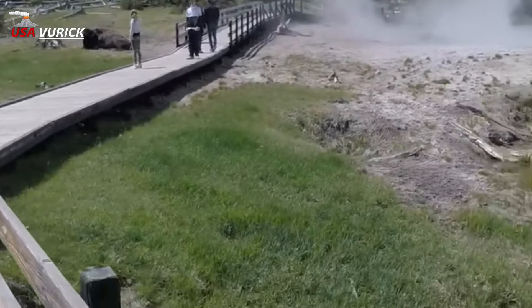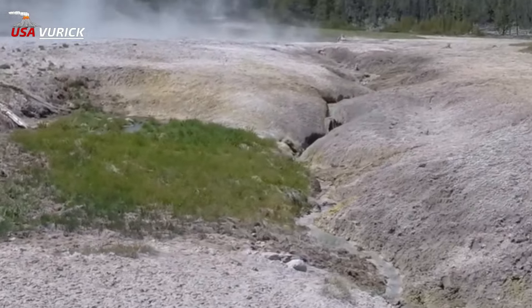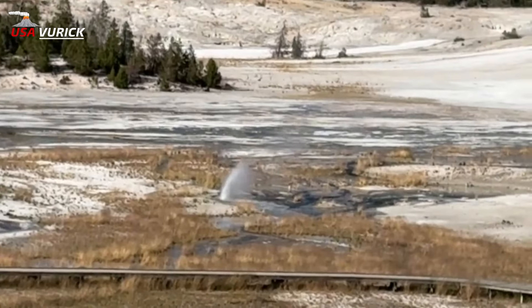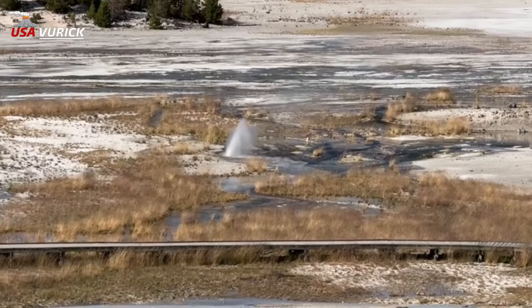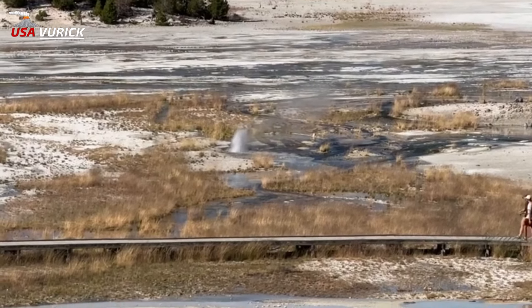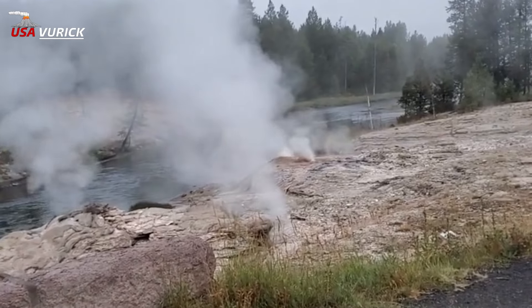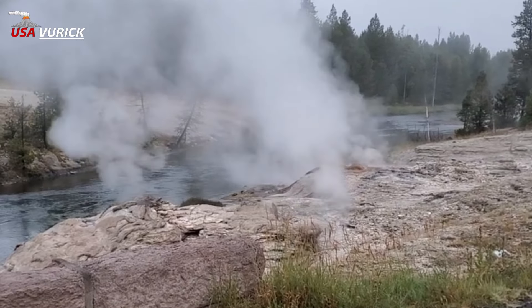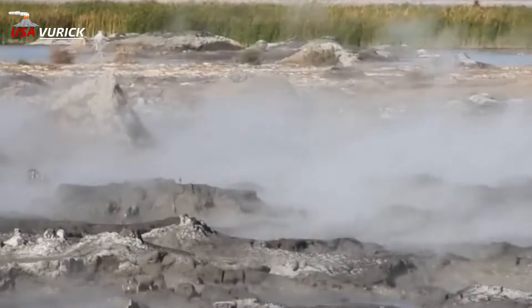Barrel Spring's past names include Salisbury Springs, Gibbon Boiling Spring, Laundry Springs, Riverside Geyser, Carroll Spring, and Devil's Washbowl. C — Cistern Spring: Cistern Spring in Norris Geyser Basin is the most sampled site in Yellowstone National Park, with over 180 samples taken over the last two centuries. D — Double Bulger Spring: This name was bestowed by A.C. Peale of the Hayden Expeditions.